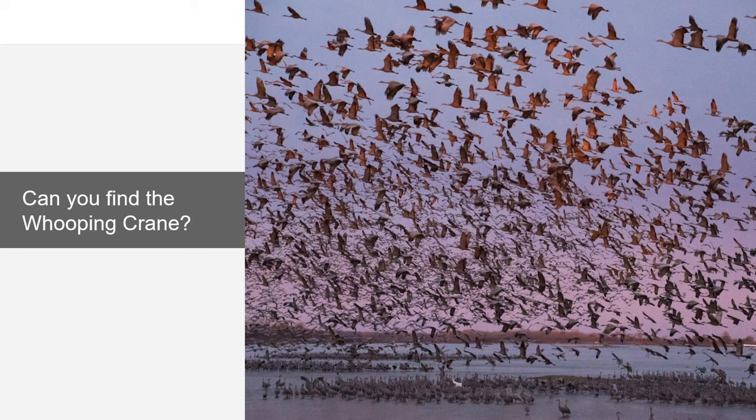However, as we will discuss, even sandhill cranes need conservation efforts in order to survive.